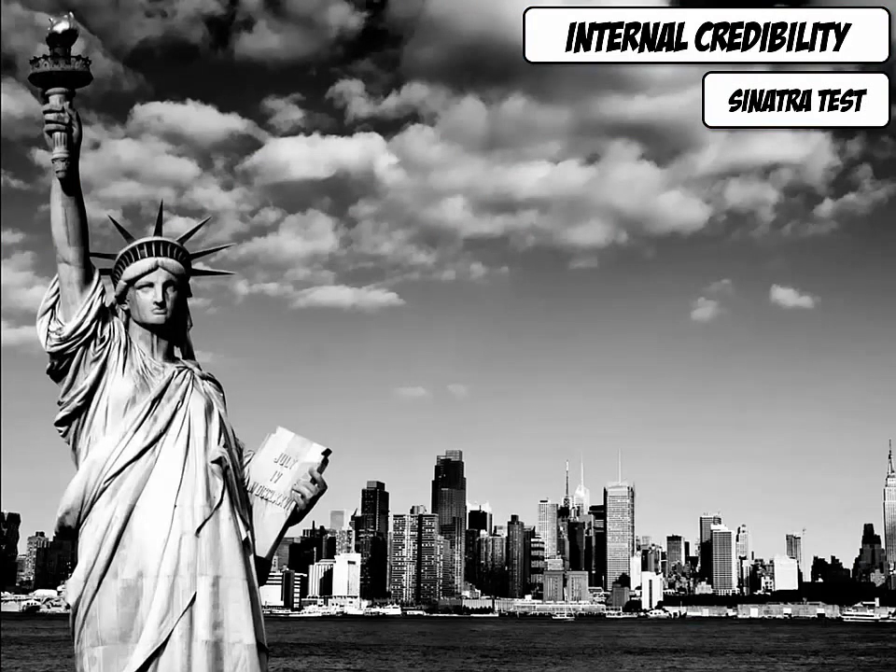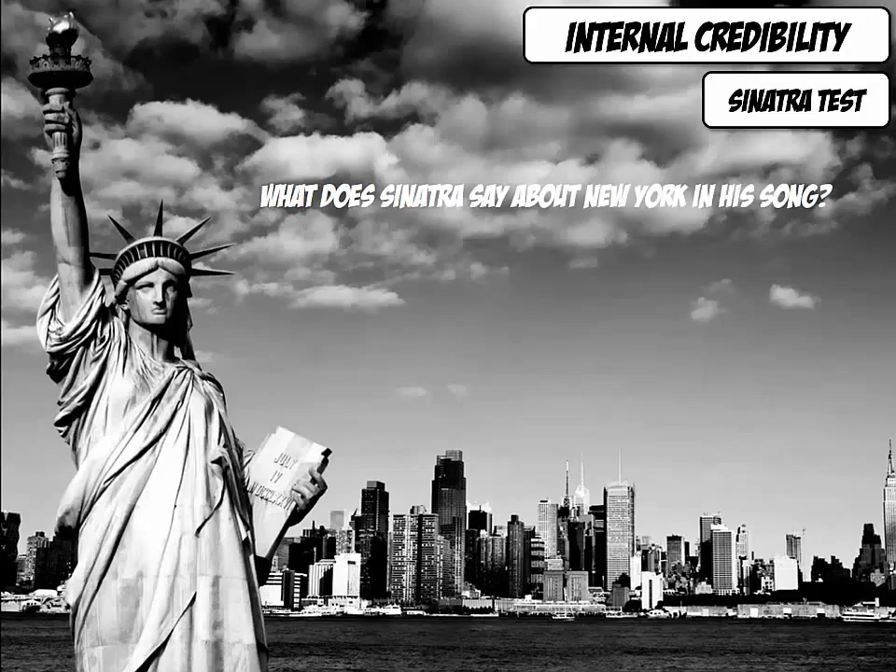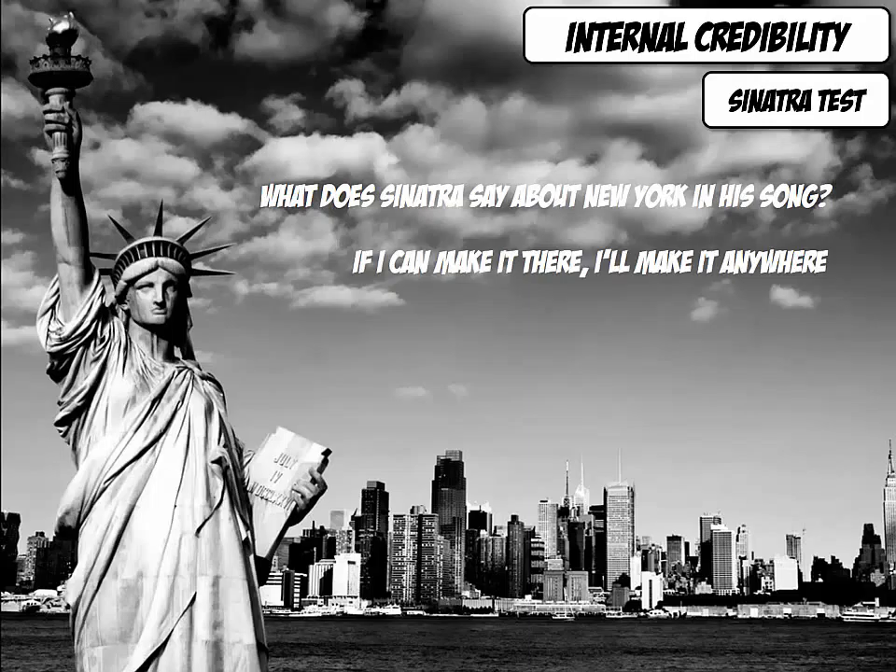Finally, you can also dramatically improve internal credibility if you can pass the Sinatra test. What is it that Sinatra says about success in his song, New York, New York? Have you heard of the famous saying: 'If I can make it in New York, I can make it anywhere'? You pass the Sinatra test of internal credibility if you can give just one example that proves the point.